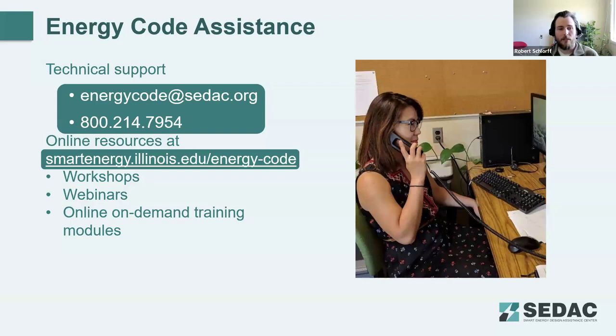You can sign up for an online account and take training modules on your own time. At the end of each module, there's a short quiz, and you're given a certificate of completion that counts for continuing education credits. We have online modules that already focus on updates from the 2021 IECC, so if you want more depth or missed something, check out those modules. Today is not your only chance to hear this information.